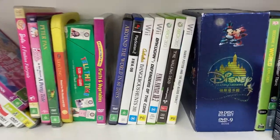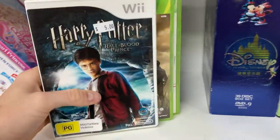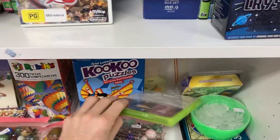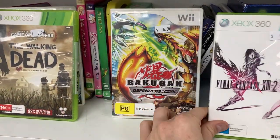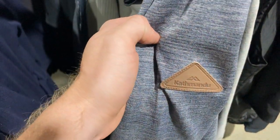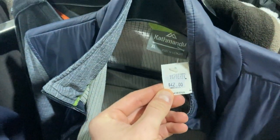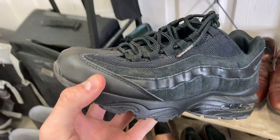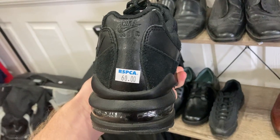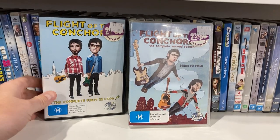I'm always pretty optimistic about video games in the thrift until I do my comp research and I'm generally let down. This was certainly the case — we've got Harry Potter, Walking Dead, and Final Fantasy, but unfortunately none of these games comped up to more than $15, so they went back on the shelf. Also found a Kathmandu sweater at a $42 price point — absolutely not — and a pair of Nike Air Maxes at $60, also had to put those back.